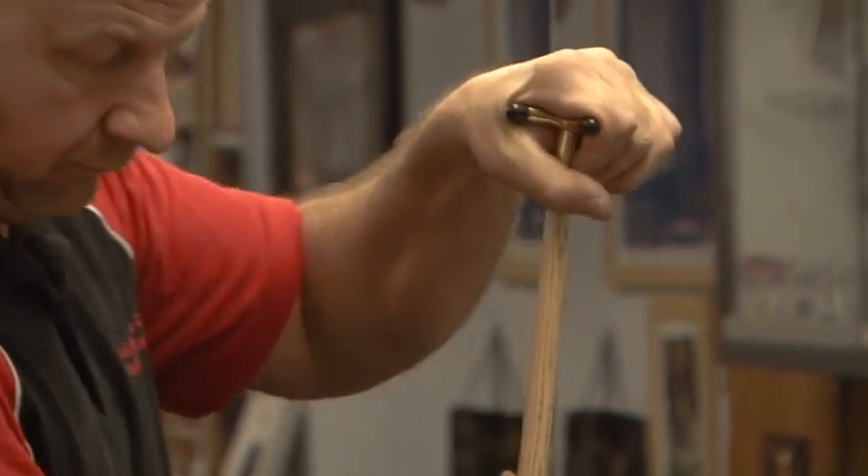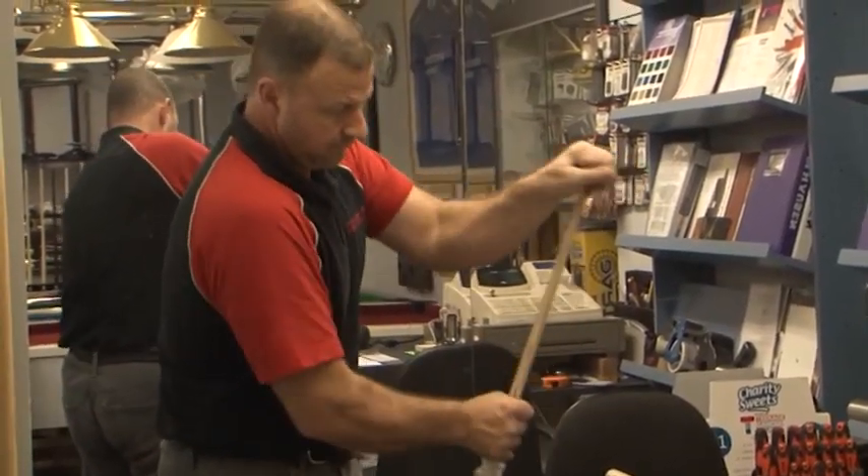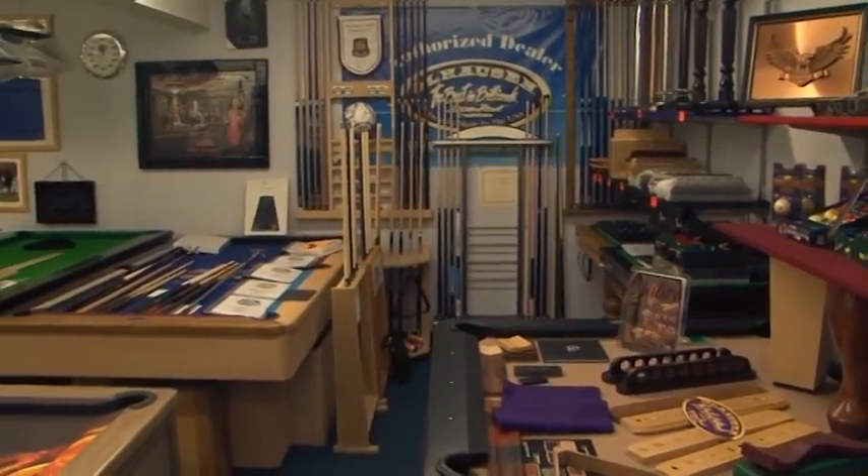My name's Darren Andrews. I'm a director of this company, together with my wife. It used to be previously my father's company, which we've gradually built up over the years. Everything's changed to bespoke tables, such as the ones that are around us in my showroom.